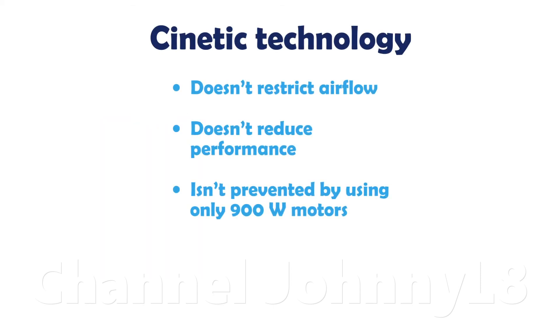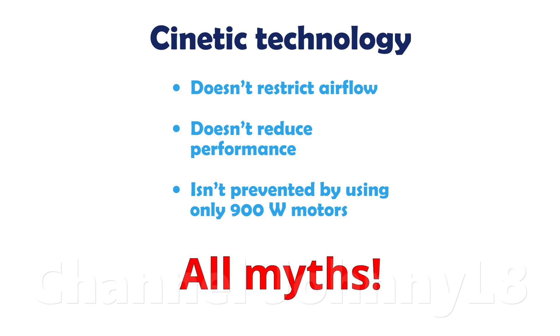So, in summary, kinetic technology doesn't restrict air flow, doesn't reduce performance, and isn't prevented by using only 900W motors.